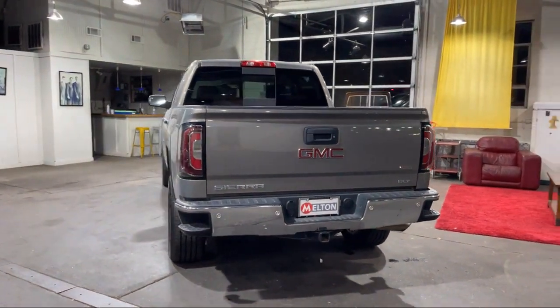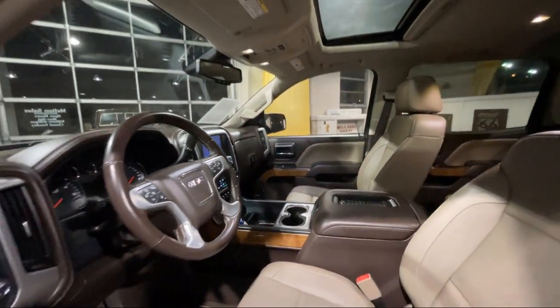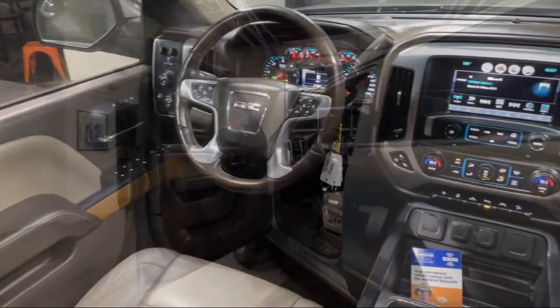It also features a Bose premium audio system, ultrasonic front and rear park assist, LED cargo box light, and has less than 95,000 miles on the odometer.